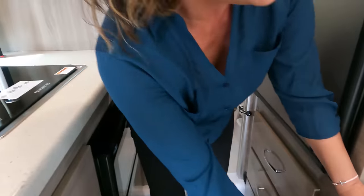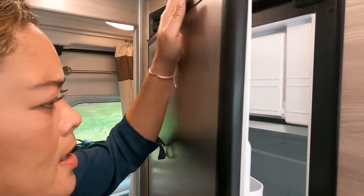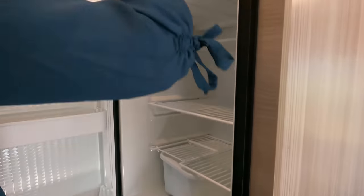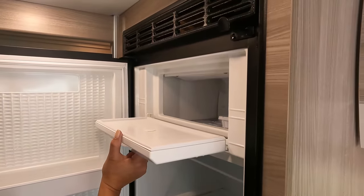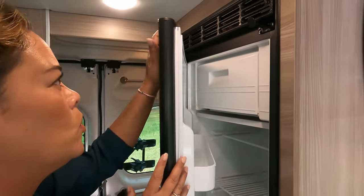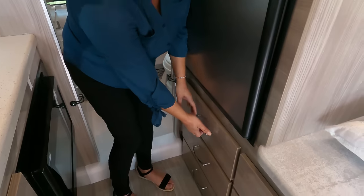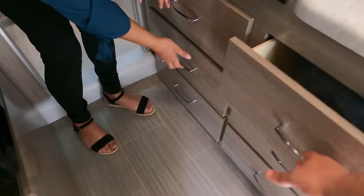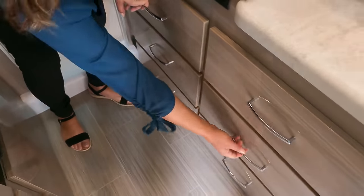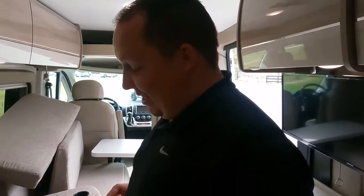Check out this fridge — it's a big French door style. For a Class B it's usually only a small 12-volt fridge, but this one is much bigger with a little freezer compartment. There are also six drawers in this area — great storage space.